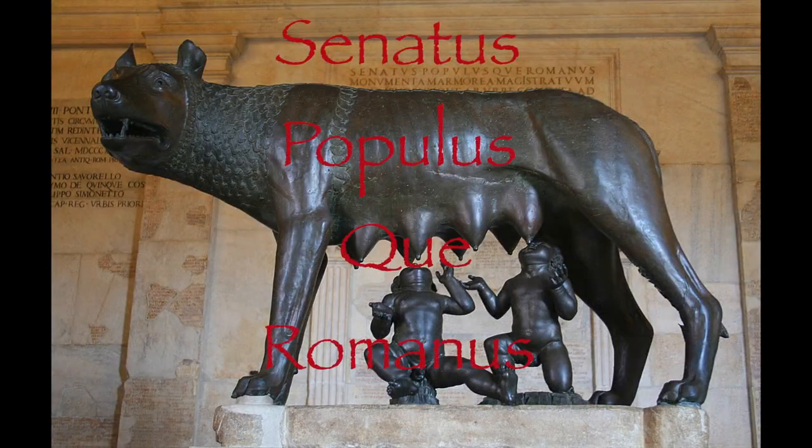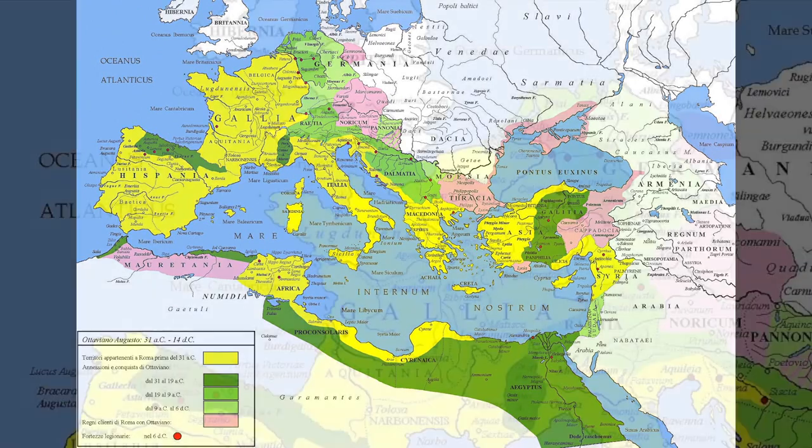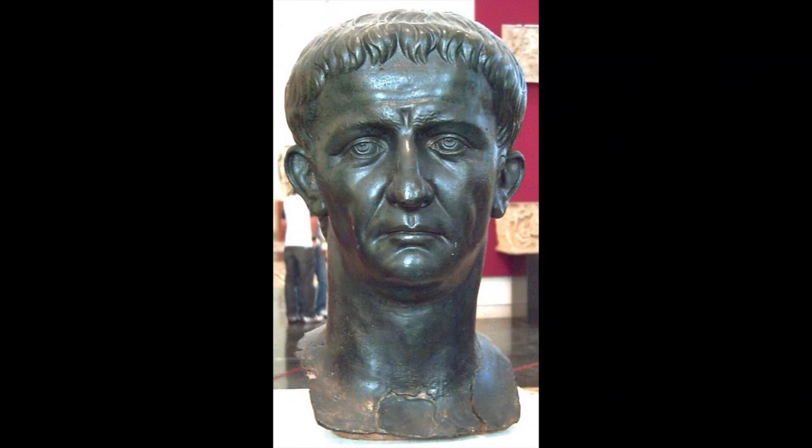Like many British towns, Papcastle has its very existence to the expansion of the Roman Empire. By the early first century, the Roman Empire expanded from Judea in the east, Spain in the west, and as far north as what we now call Holland. But the dark and dank islands on the northwest corner of Europe still lay beyond them. And bringing the British Isles into the Empire was a task the Emperor Claudius set himself. And in 43 AD, the legions marched.